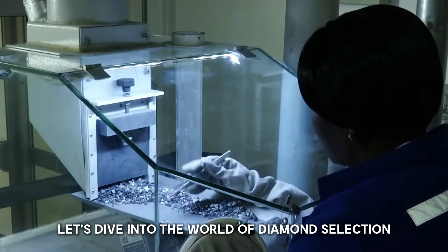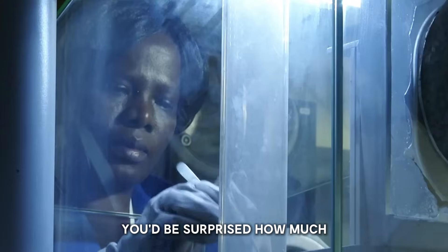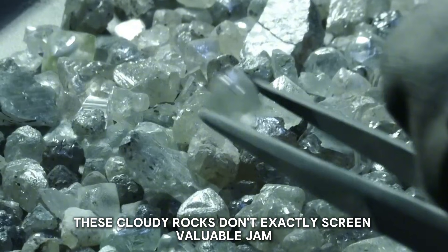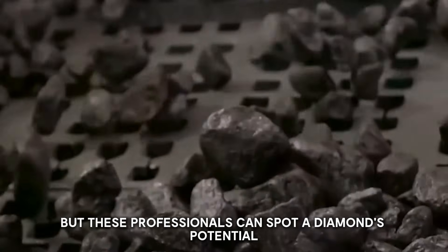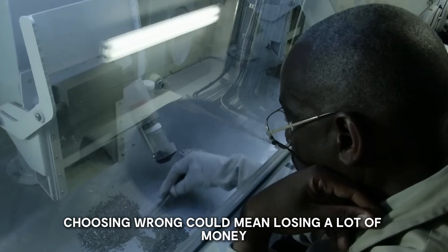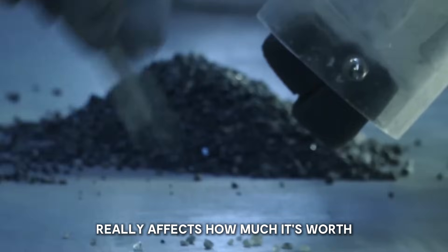Let's dive into the world of diamond selection, where experts examine thousands of stones. You'd be surprised how much a rough diamond looks like a dirty piece of glass. These cloudy rocks don't exactly scream valuable gem at first glance, but these professionals can spot a diamond's potential just by looking at it. There's a lot on the line — choosing wrong could mean losing a lot of money, and the way a diamond is cut really affects how much it's worth.